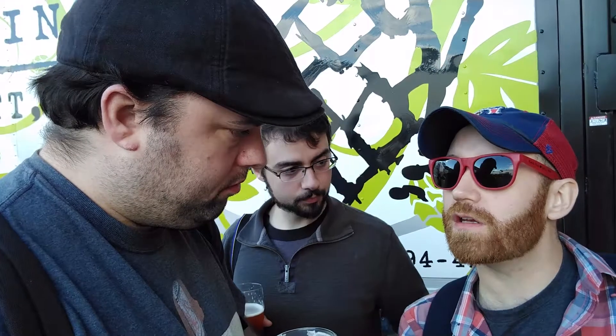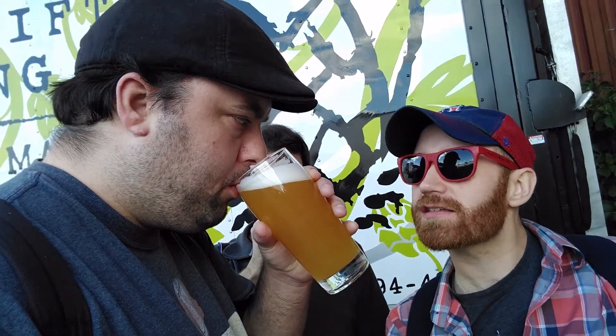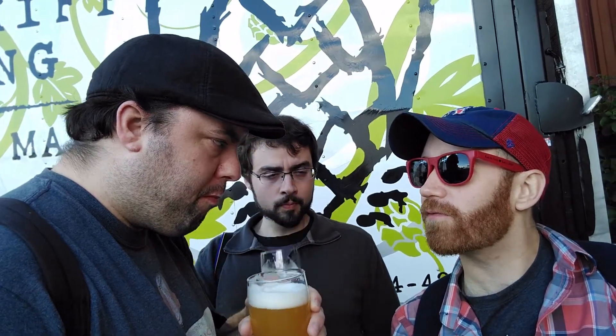It's 5.1 to 5.8 percent ABV. I like that it's around five percent — less than six percent — because it's very crushable. It gives me a lot of juice, a lot of bitterness. I love it.